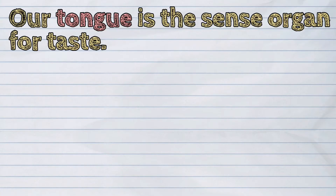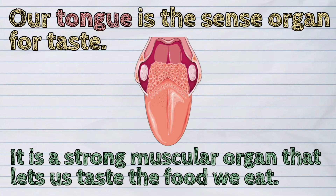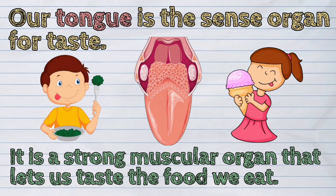Our tongue is the sense organ for taste. It is a strong, muscular organ that lets us taste the food we eat.